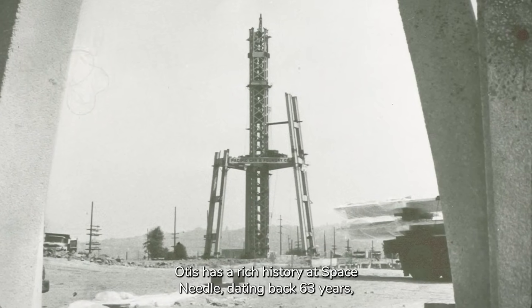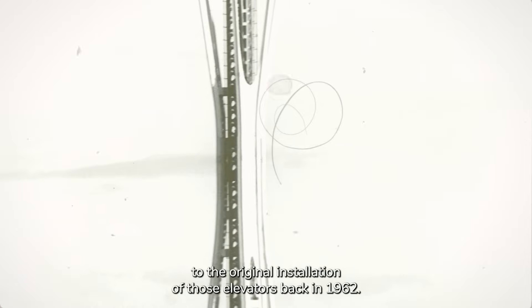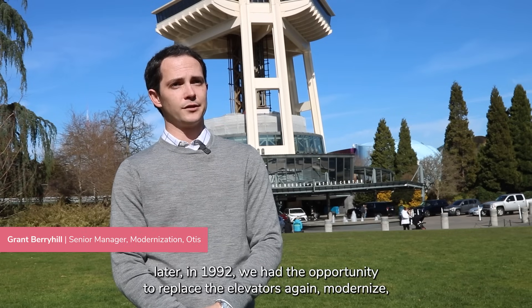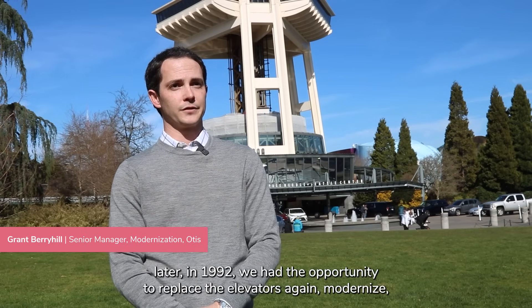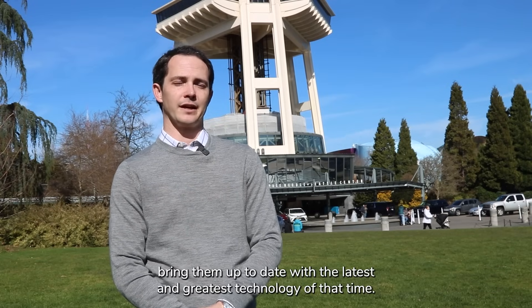Otis has a rich history at Space Needle, dating back 63 years to the original installation of those elevators back in 1962. Fast forward 30 years later in 1992, we had the opportunity to replace the elevators again, modernize, and bring them up to date with the latest and greatest technology of that time.